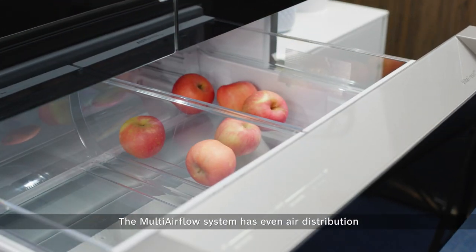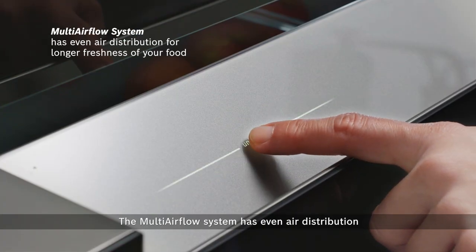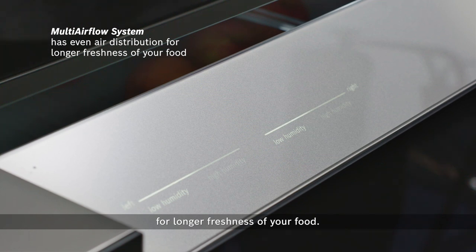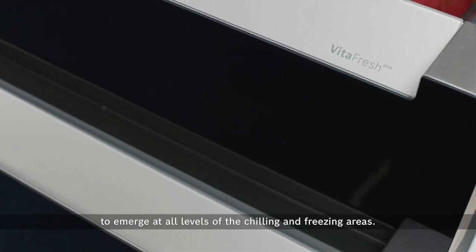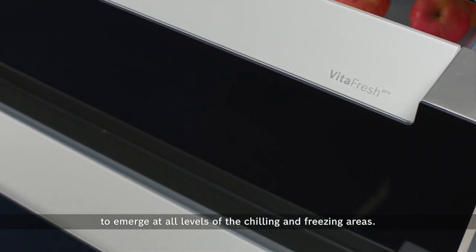The multi-airflow system has even air distribution for longer freshness of your food. This system provides gentle, even currents of cold air to emerge at all levels of the chilling and freezing areas.